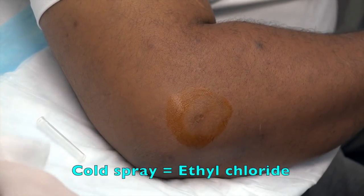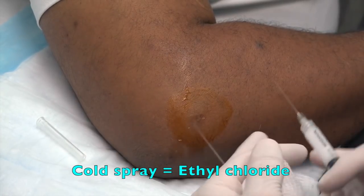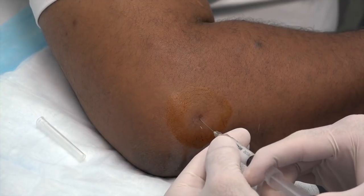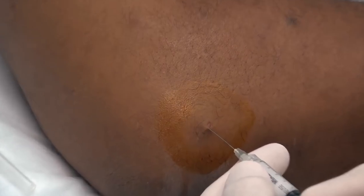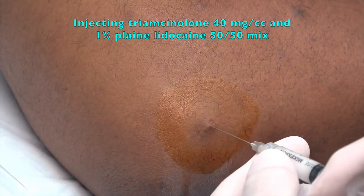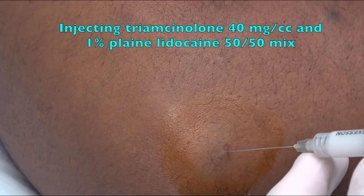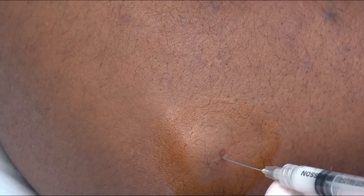All right, you ready? Give us a little cold spray and we're going to give you a little stick. I'm actually going to redirect just once — I want to make sure we get what we want. He ain't even flinching. That's because he's a real man.